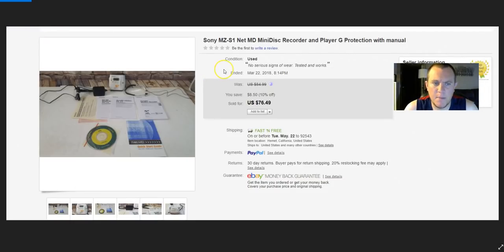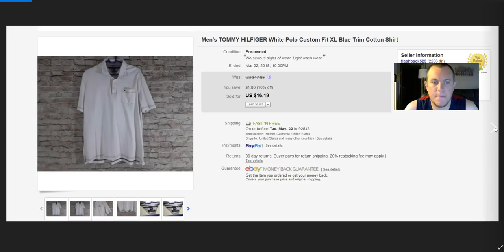Sony MiniDisc recorder — paid $20 and sold it for $76.49. Mini disc recorders are pretty good sellers. Tommy Hilfiger polo sold for $16.19 — paid $4. It was a newer Tommy, not vintage, but that's why I picked it up and still got $16.